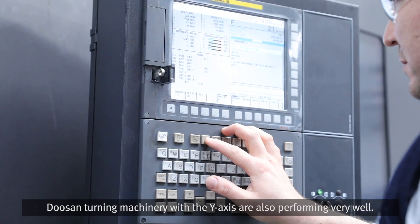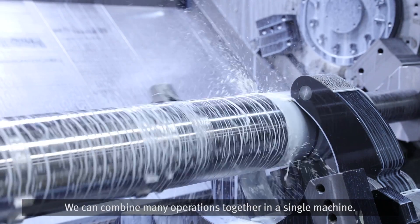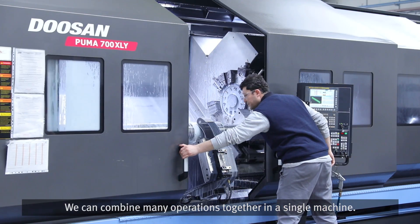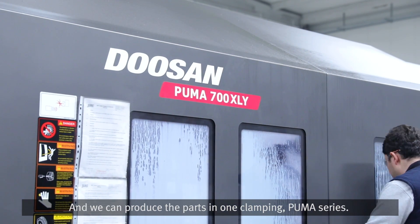Doosan turning machinery with the Y-axis are also performing very well. We can combine many operations together in a single machine and produce parts in one clamping with the Puma series.